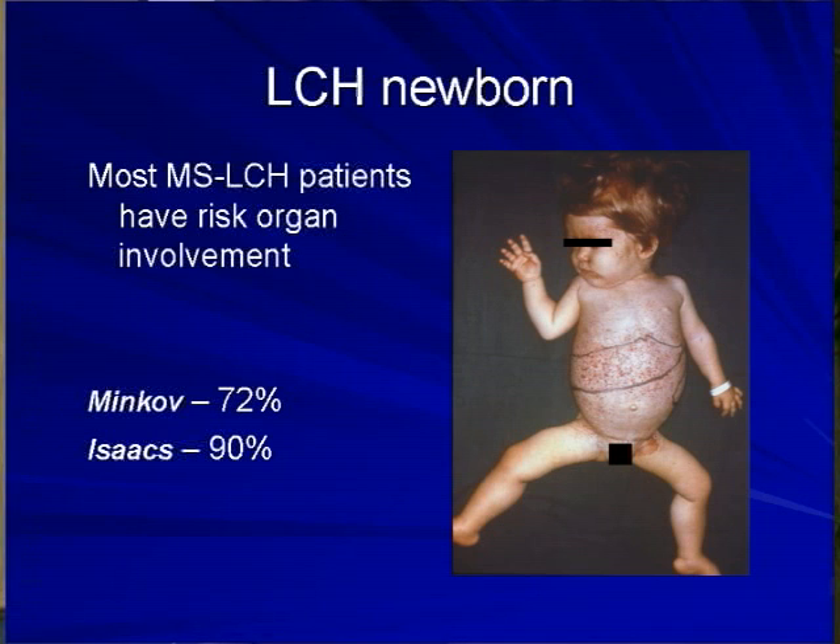The third important difference is that most multi-system patients in the newborn period have risk organ involvement. Risk organs, as defined by Histiocyte Society protocols like LCH3, are organs whose involvement could be life-threatening — primarily liver, spleen, and bone marrow or blood. Lung is included as well, though there is discussion about whether lung alone in a child truly constitutes a risk organ, since isolated pulmonary LCH is rare in children but much commoner in adults.